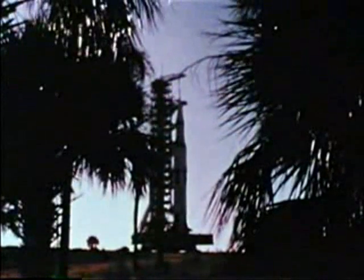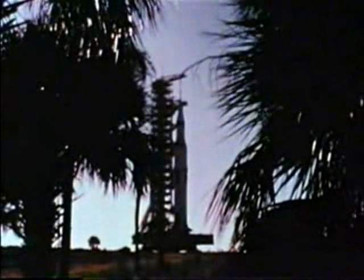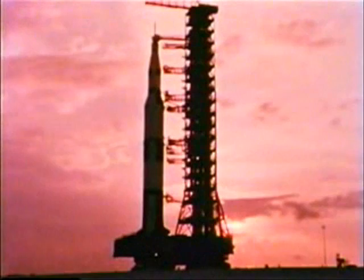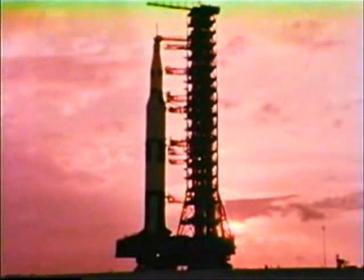The majority of the tests for the upcoming Apollo 4 flight are finished now. Those who have conceived and built the rocket and spacecraft will go on to produce others. But this is the first of the big Saturn Vs. If successful, it will represent a step forward — a giant step toward this country's exploration of the Moon.